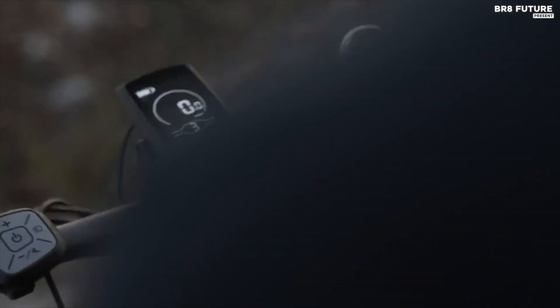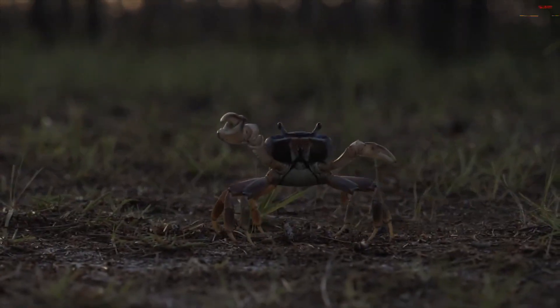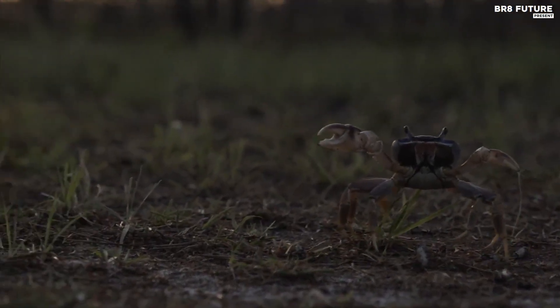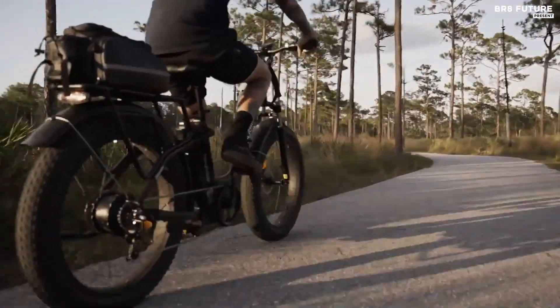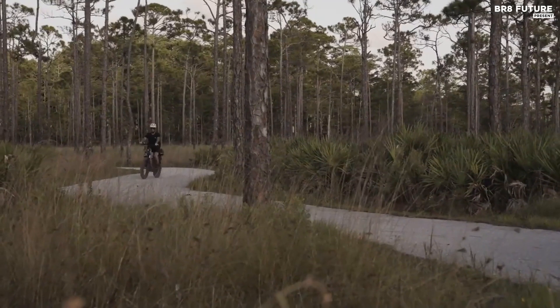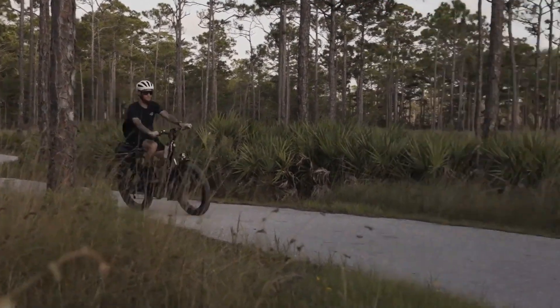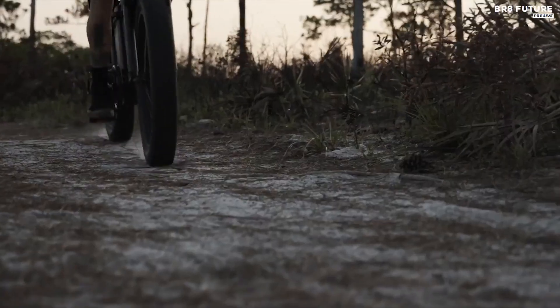The Haybike Explorer electric bike is priced at $1,599. This may seem steep, but it is actually a good price for an electric bike of this quality. You are getting a well-designed bike that is packed with features and built to last. If you're looking for a stylish and innovative electric bike that can help you explore your surroundings in a new way, the Haybike Explorer is definitely worth considering.